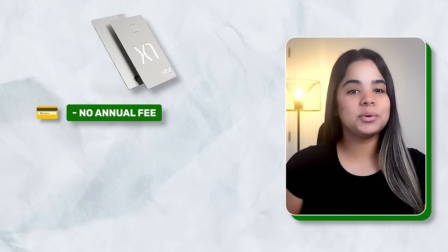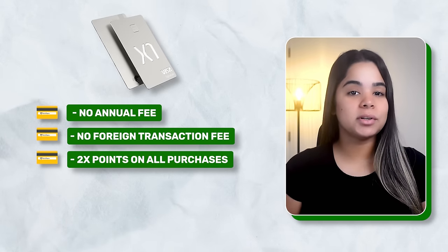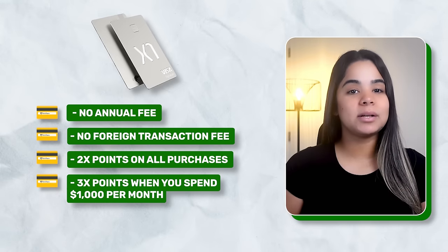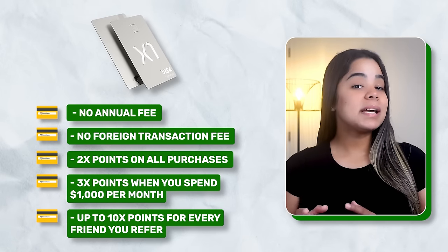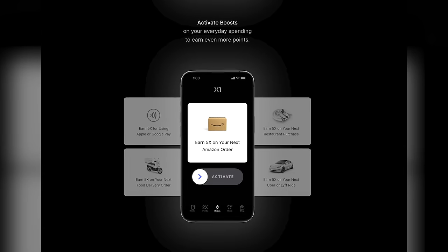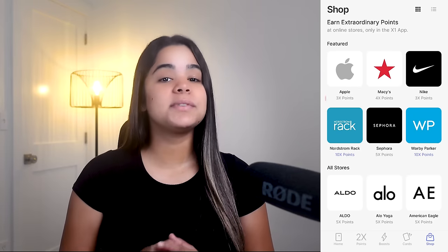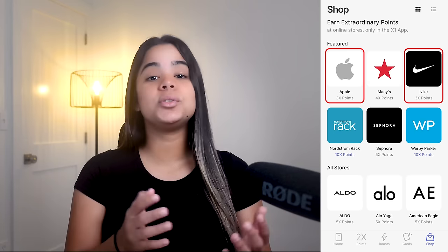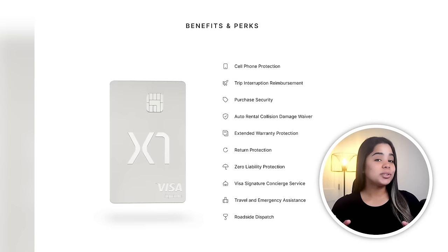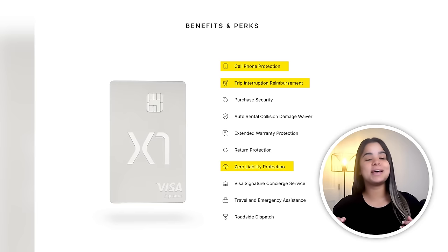This card doesn't have an annual fee or foreign transaction fee, and it earns 2x points on all purchases, 3x points when you spend $1,000 per month, up to 10x points for every friend you refer, up to 5x points on certain purchases weekly, and up to 10x points at specific stores like Apple and Nike when you shop in the X1 app. You'll also get a broad range of travel and purchase benefits, including cell phone protection, trip interruption reimbursement, and zero liability protection.